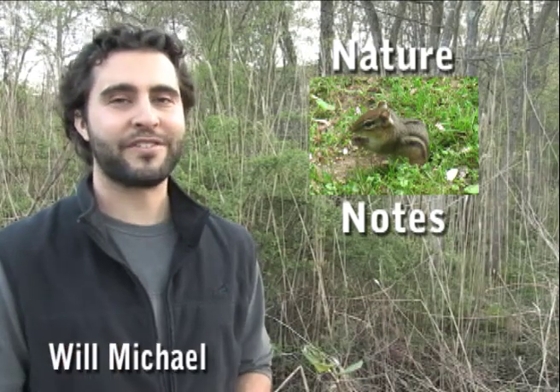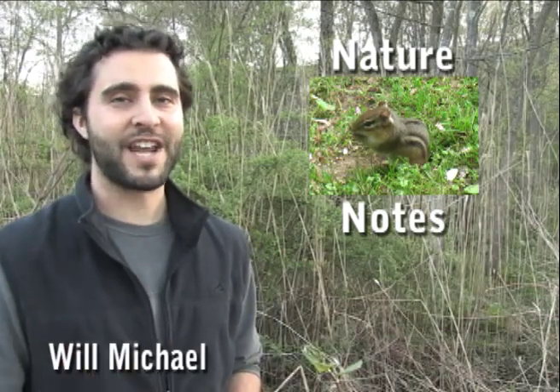Hello friends, I'm Will Michael with this week's edition of Nature Notes. We don't always have to travel far to find nature in Connecticut. Chipmunks often visit our own backyards.